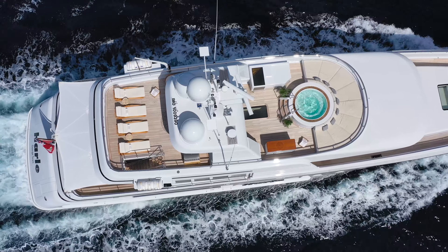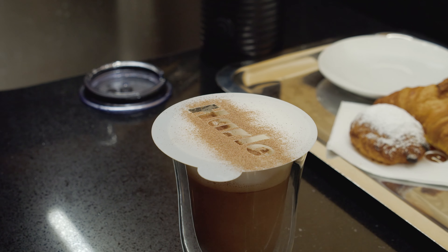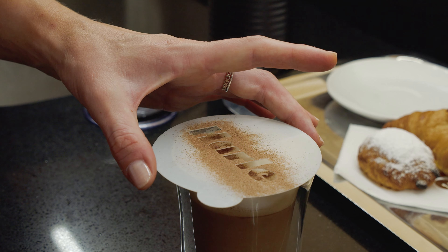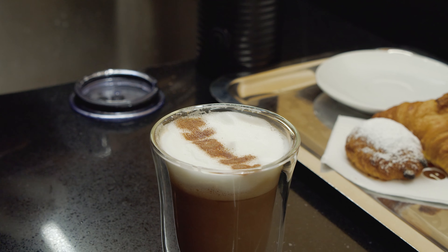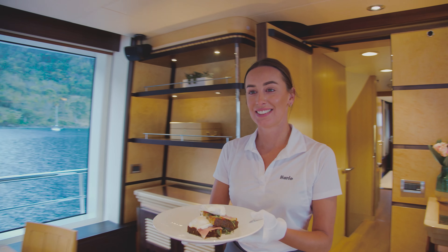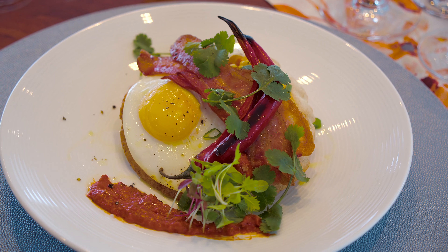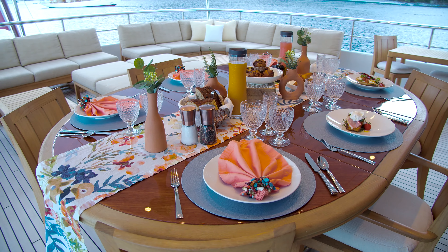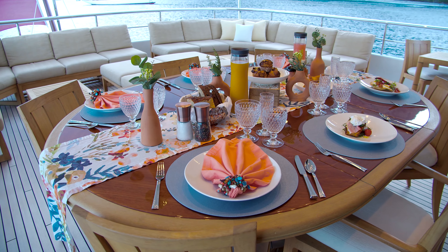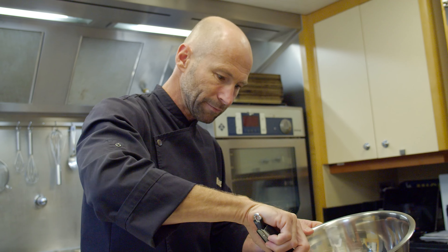The owner of Harle has always understood the importance of a world-class cruising itinerary, operating in the Caribbean during the winter and the Mediterranean during the summer. What is so wonderful about chartering a yacht is that everything is customized to your liking — the crew will go out and provision based on a list the client fills out, so everything they like is going to be on board.